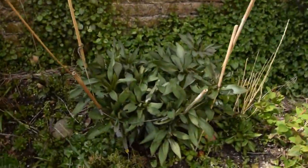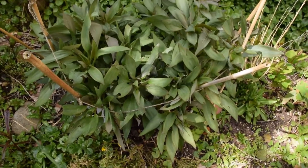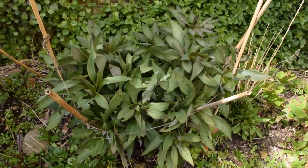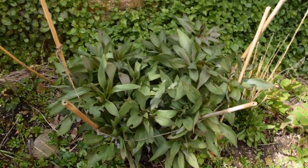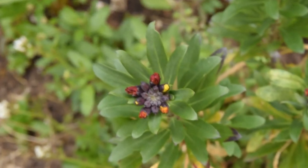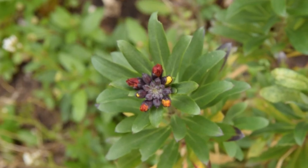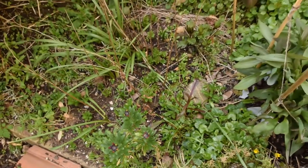Here is the alstroemeria that clearly hasn't died even though I thought it had. It's almost flowering. That's another thing I thought had died but it turns out it hasn't.